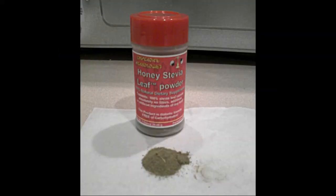Stevia is the plant. Some people pronounce it 'stevia' because the Spanish word for it is 'e-stevia,' but we'll just call it stevia. Stevia is, by the FDA's own admission, 25 to 30 times sweeter than sugar — no fat, no calories, no carbs.